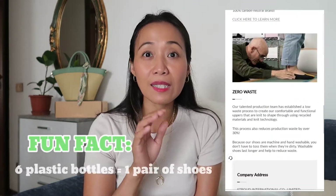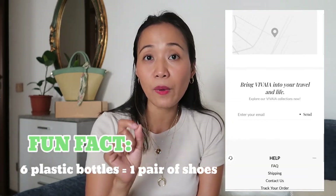So if you are not yet familiar with Vivaia, Vivaia is a company producing stylish and chic shoes that are sustainable, eco-friendly, and very responsible to our Mother Earth. A fun fact: for every six plastic bottles they collect from city and ocean waste, that is equivalent to one pair of shoes. All of the Vivaia shoe packaging is made of 100% recycled cardboard. If you're interested, check their website at vivayacollection.com and their Instagram account vivaia_official.